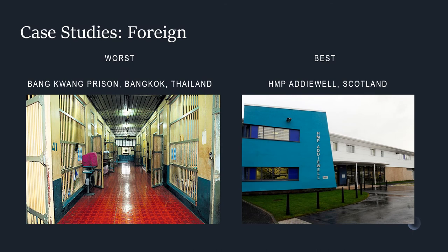Bangkwang Central Prison became well known around Thailand and Asia as one of the harshest prisons in the world, with conditions that caused many prisoners to lose either their life or their sanity. For the first three months of each inmate's stay, they were chained with leg irons, and inmates sentenced to death were chained permanently. HMP Addiewell is designed as a learning prison where offenders can address their offending behavior and the circumstances which led to their imprisonment. The learning aspect aims to improve their employability prospects, their well-being, and community support networks, leading to a reduction in re-offending.